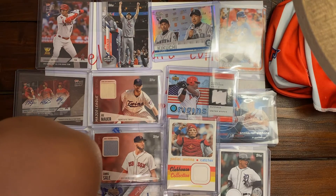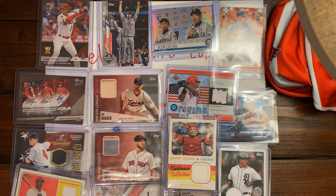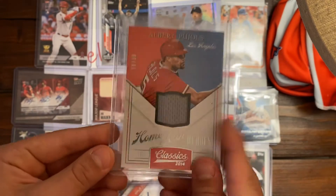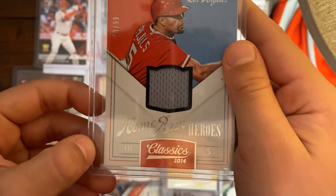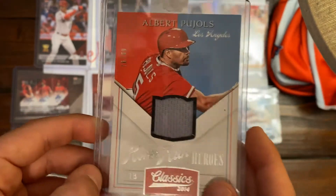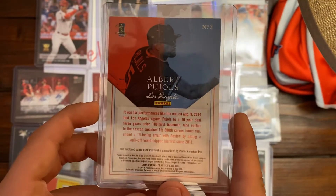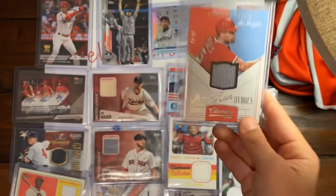Now it's our top three cards — my favorites and best. Starting us off is an Albert Pujols relic, numbered — I don't know if you can see — 78 of 99. It's Albert Pujols, 2014 Panini Classics, Home Run Heroes, First Baseman number 5. Here's the back from 2014 Panini. That's a cool one.